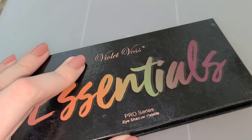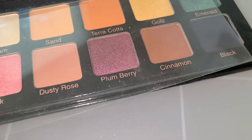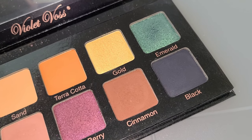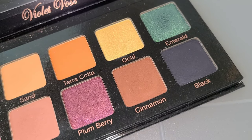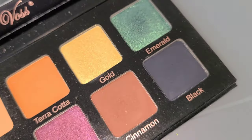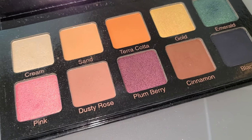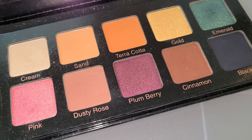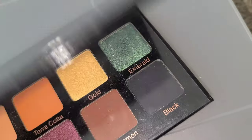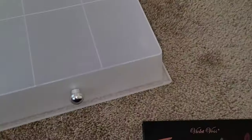And then the Violet Voss Essentials palette — I got this in BoxyCharm and I used it a lot, more than I thought I was going to. These colors are just gorgeous. This green shade especially I use so often — I don't know why I normally don't use green shades much but this one is just so beautiful. My birthstone is emerald, so love that. Great transition shades — you can choose between a pinkier look or a more warm-toned, neutral orangey look, or that green smoky look. Just a great travel palette and it really is essential.